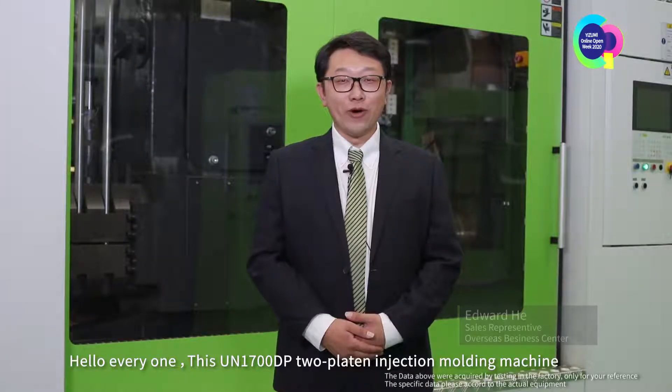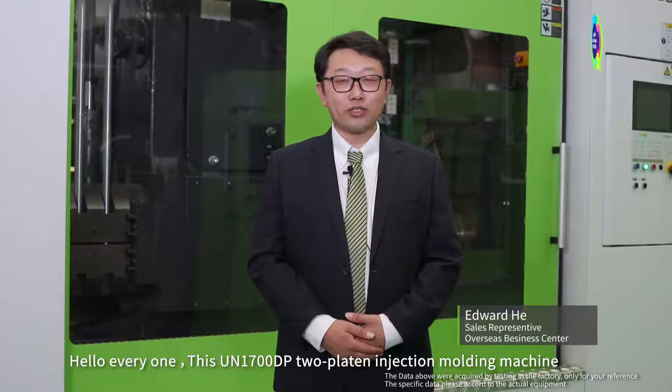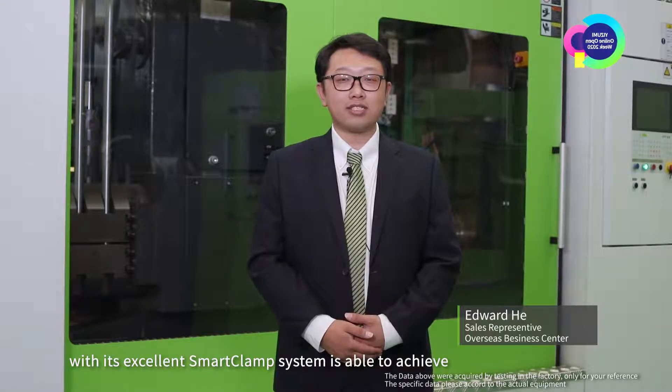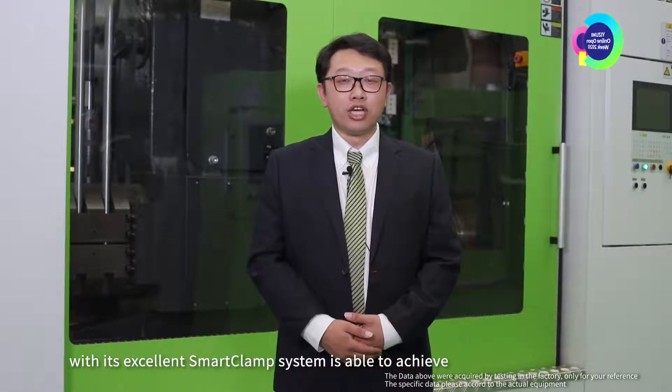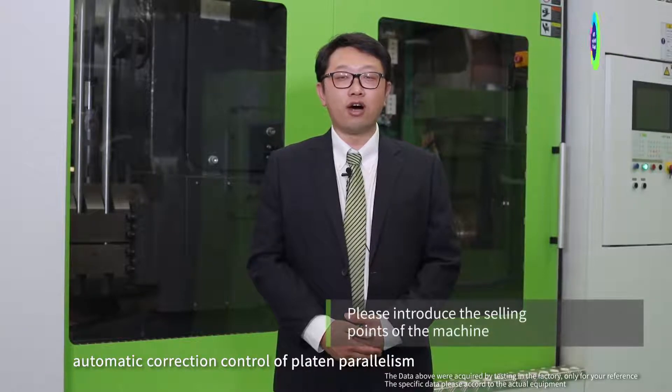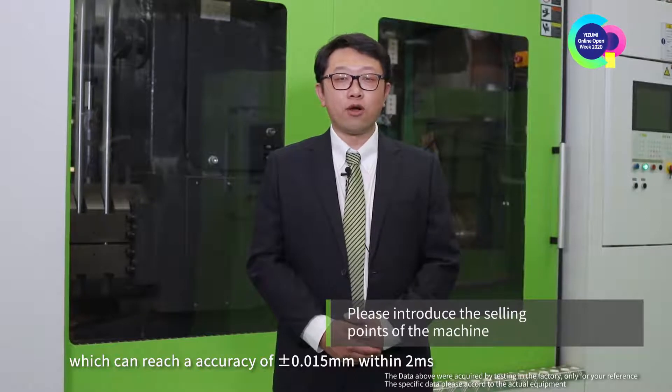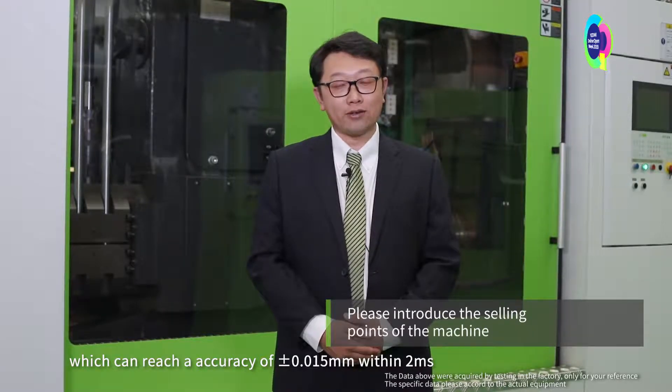Hello everyone. This UN1700TP two-platen injection molding machine, with its excellent smart clamp system, is able to achieve automatic correction control of platen parallelism, which can reach an accuracy of 0.015 mm within 2 microseconds.